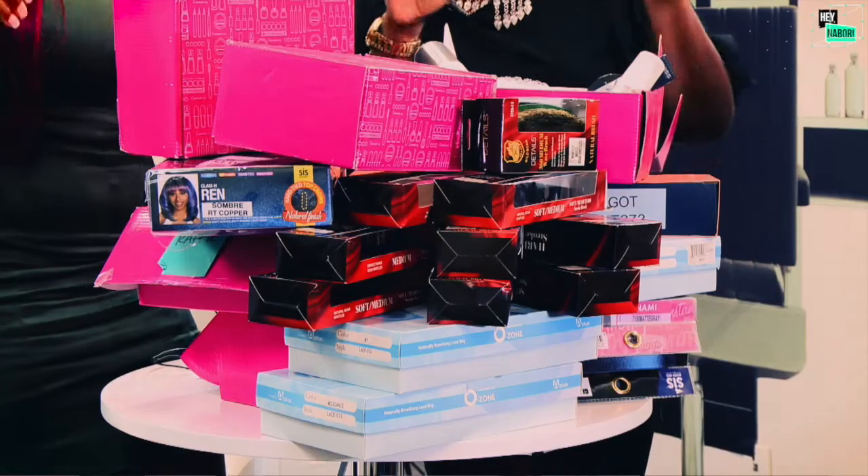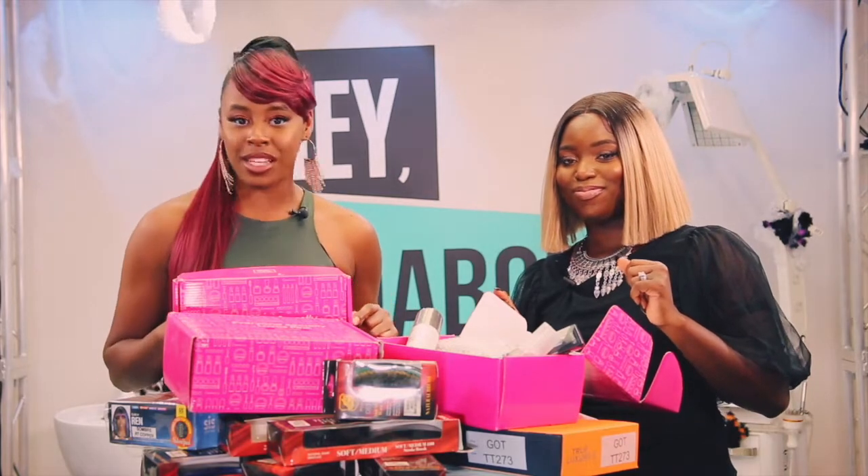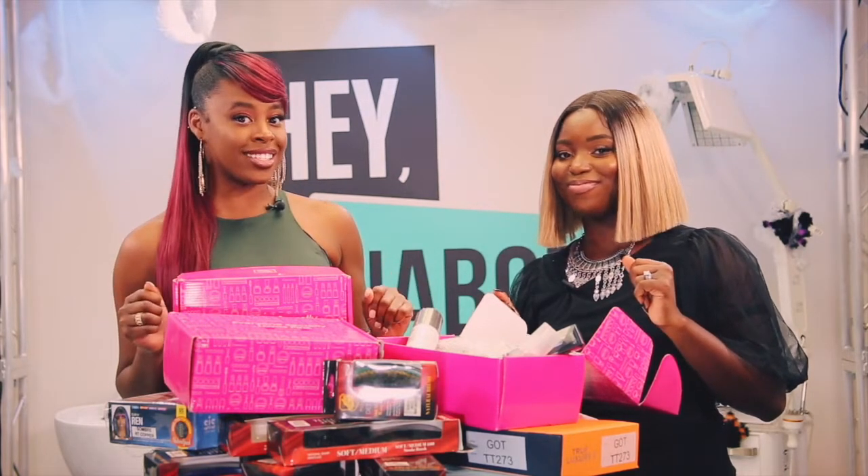You guys see all these goodies on the table. If you want to earn one, make sure you like, comment, subscribe, and share with your friends. Not only that, every 500 subscribers we're gonna do another giveaway.